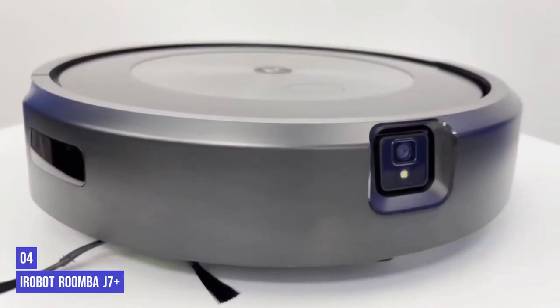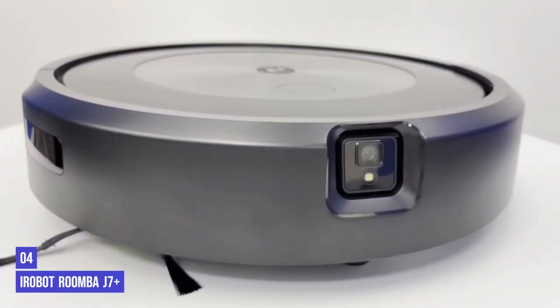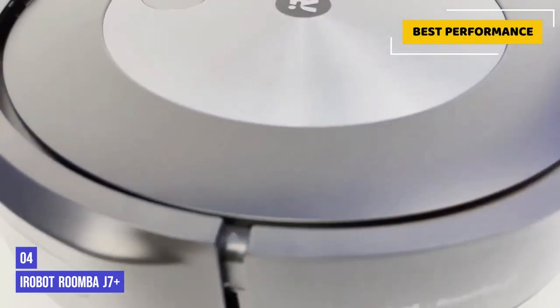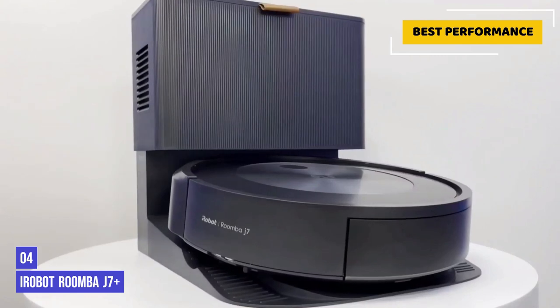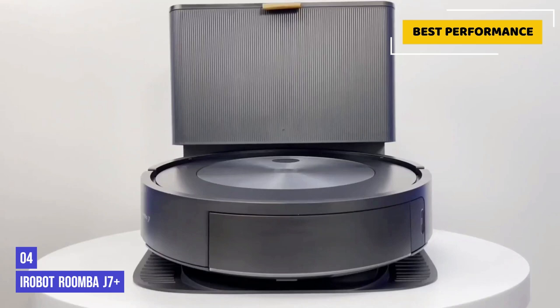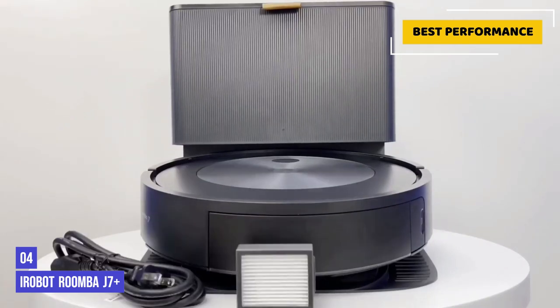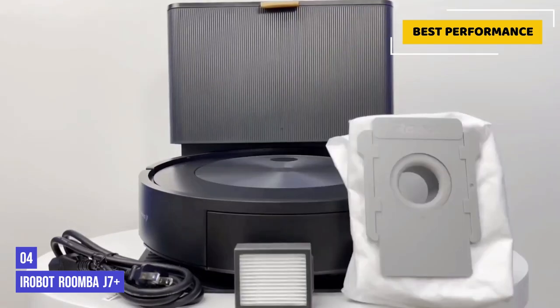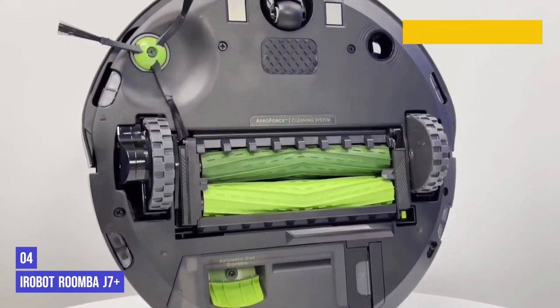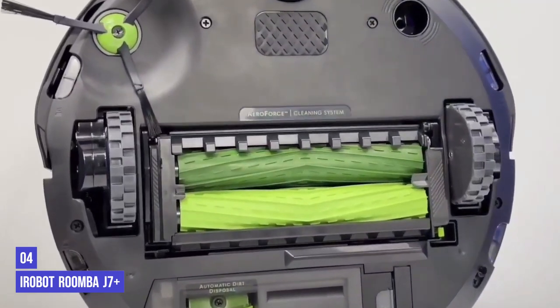Next in fourth place is the iRobot Roomba J7 Plus. We love how easy the iRobots are to set up, and the J7 Plus is no different — the app makes it very simple to control. It takes two cleans for it to map your home, but it has some nifty features. If the J7 Plus detects a new object in its path, it sends you a photo of it via the app and you can tell it whether to vacuum around it or avoid it entirely.